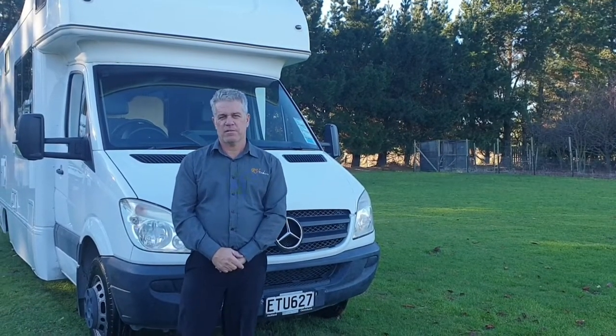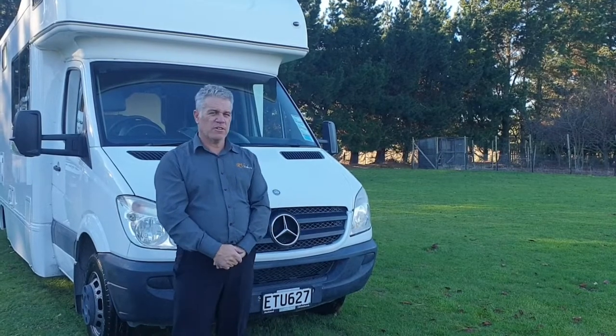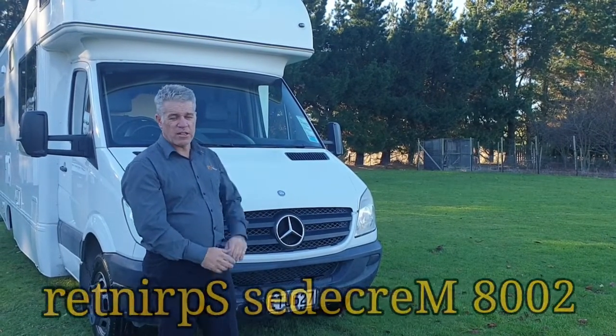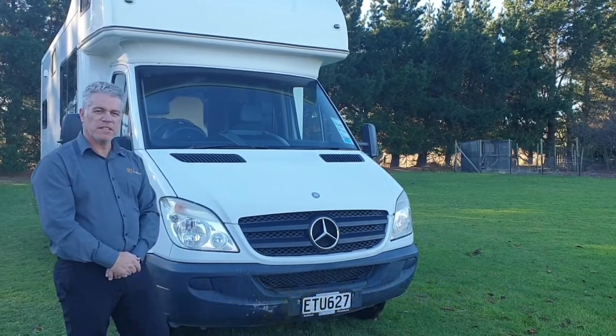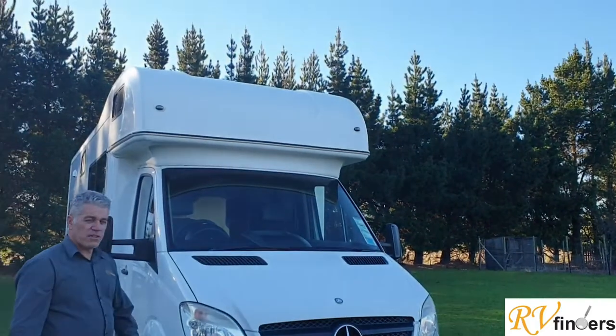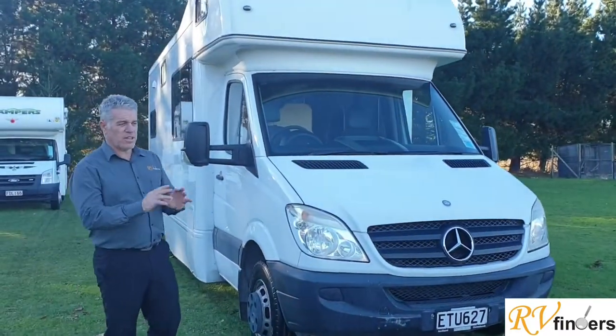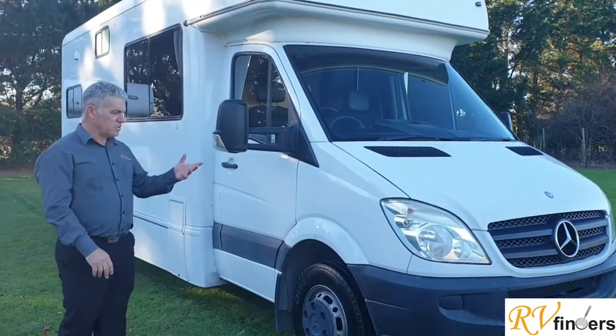G'day everybody, Peter here from Canterbury. Another beautiful winter's day and we've got this beautiful 2008 Mercedes Sprinter. Most of them are ex-rentals from companies and it is a six-berth. Going to take you through it - just a brief overview. The rest, everything, photos and information will be on Trade Me, so quickly run through it.